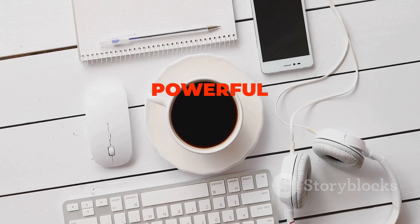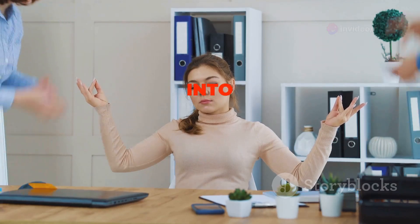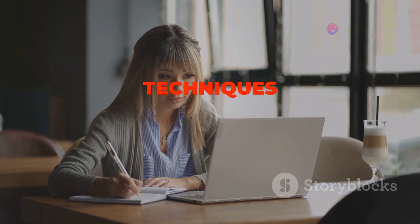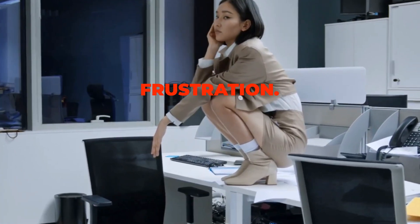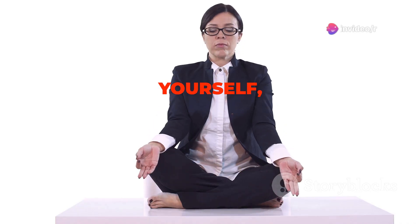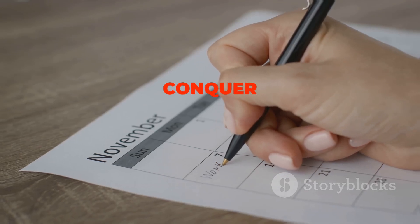Congratulations — you've now been equipped with a powerful toolkit of time management techniques that can help you take control of your time, boost your productivity, and achieve your goals. Remember, effective time management is not about cramming more into your day, but about making conscious choices about how you spend your precious time. Start by implementing one or two techniques that resonate with you and gradually incorporate others as you become more comfortable. Don't try to overhaul your entire system overnight, as this can lead to overwhelm and frustration. Time management is a skill that takes time and practice to develop. Be patient with yourself, celebrate your successes, and learn from your setbacks. If you found this information helpful, don't forget to like this post and subscribe to the channel for more productivity tips. Now go forth and conquer your time.